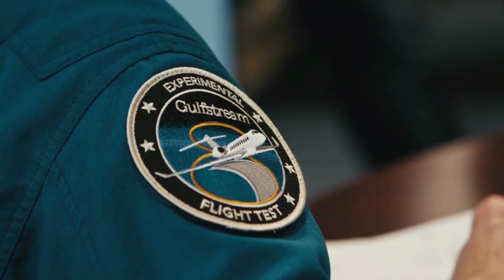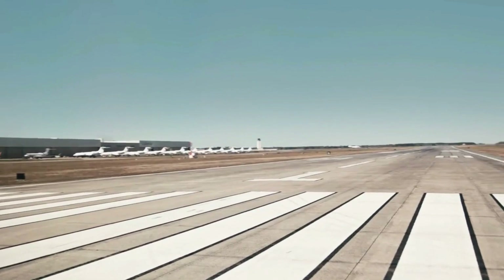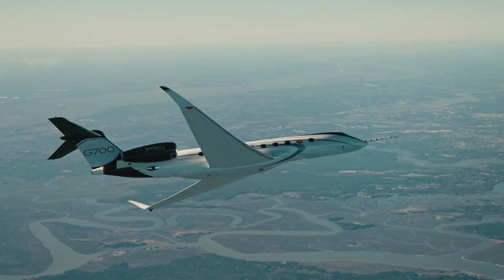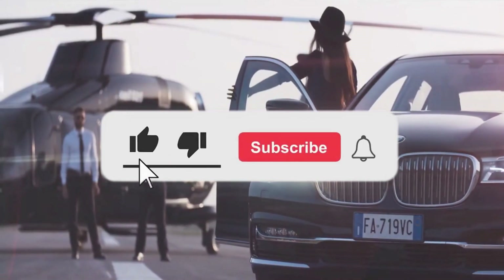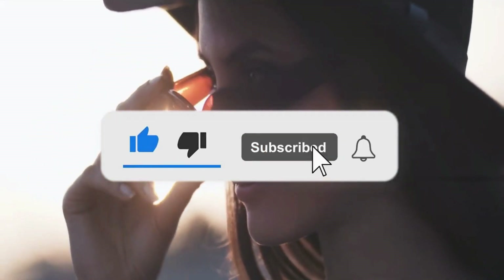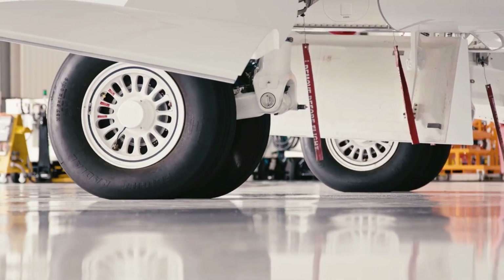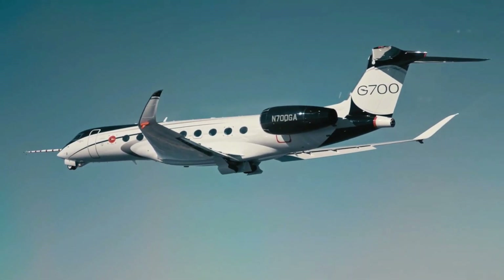Welcome to the Luxium Channel, where aviation, private jets, helicopters, and airports come in luxury. If you're interested in this kind of content, then this channel is the one for you! Make sure to like this video, click the subscribe button, and turn on the notification bell to keep you updated on our recent uploads. Now, let's get right into the video!